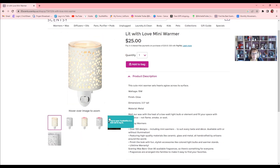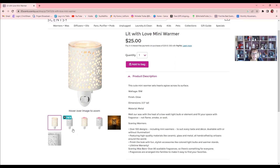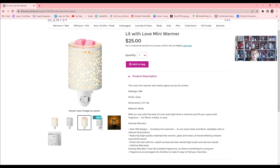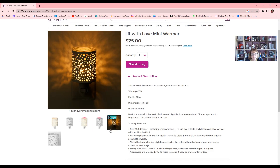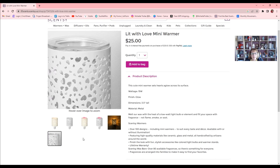We have the Lit With Love mini warmer as well. It uses a 15-watt bulb, has a glow, and the material is metal. You get all your information right on the product page. This one is really pretty — it has little hearts all over it, and look how pretty it looks when it glows. I love all the glow ones. That's the Lit With Love mini warmer.